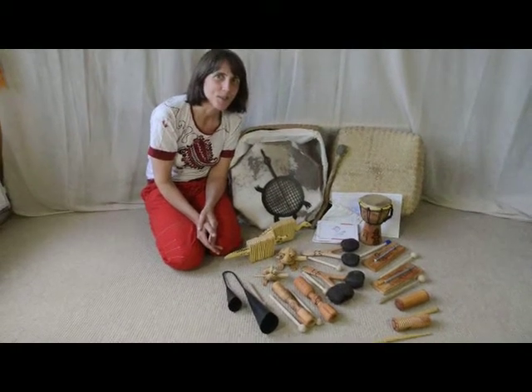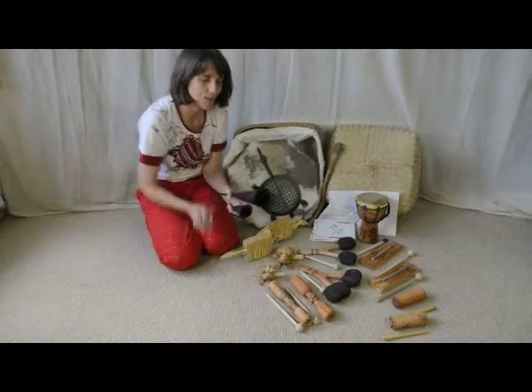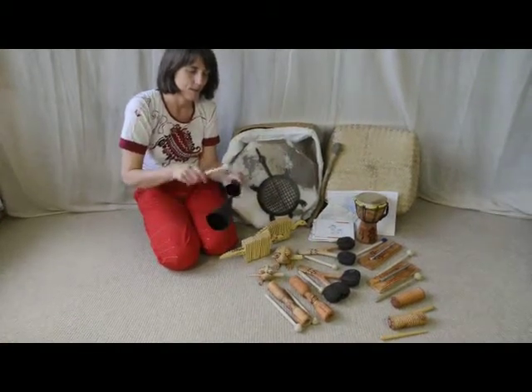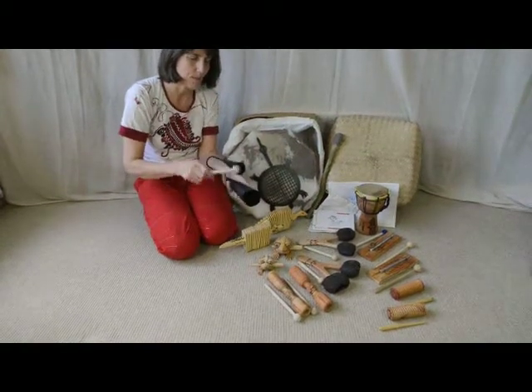I'm going to show you the sounds in Nursery Rhythm Kit now. Starting with the cowbell. And damped.